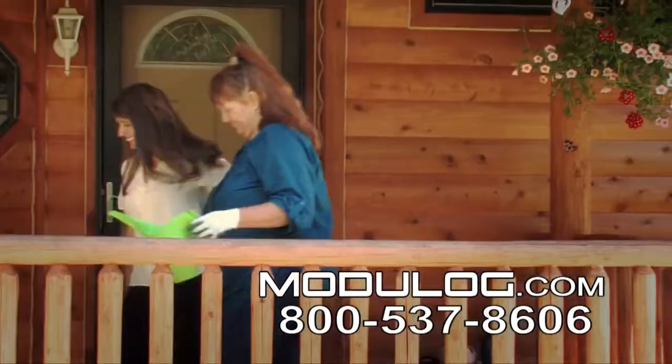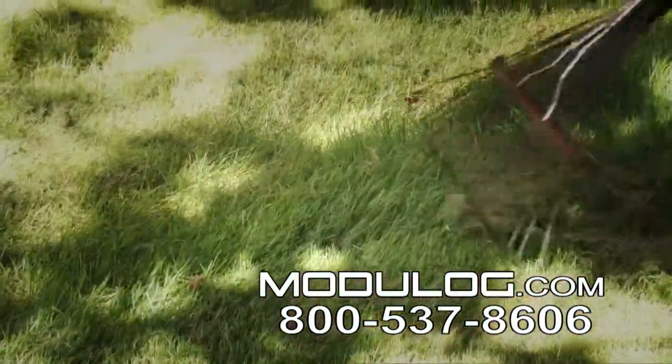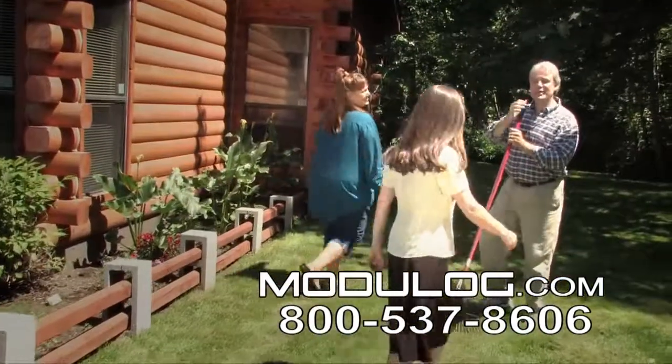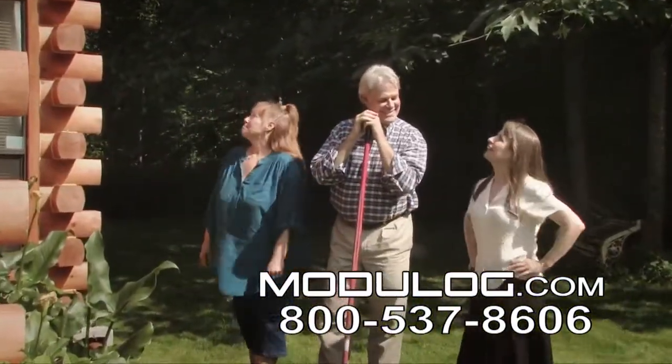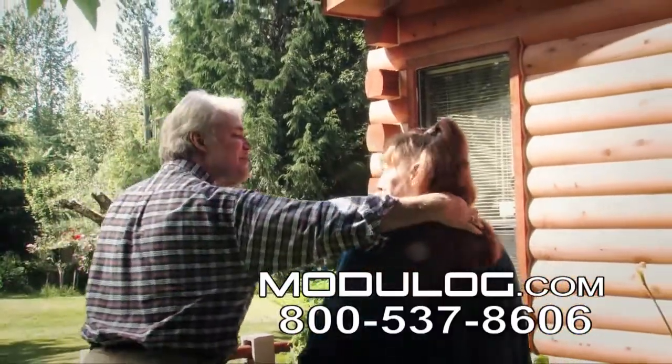Where's Joe? Come on. Hi, Julie. Isn't it impressive? I can't get over it. We got the log home we always wanted, and we didn't even have to move.